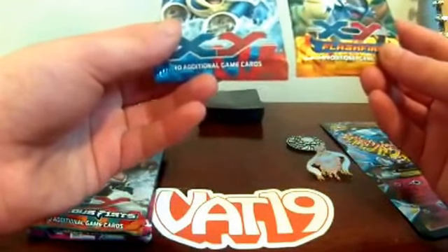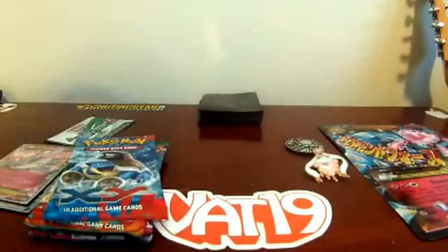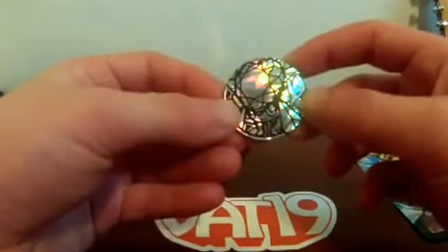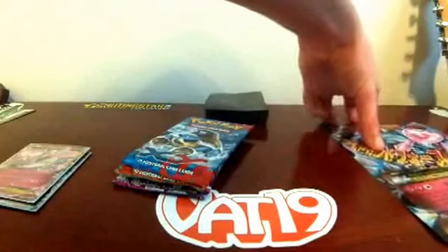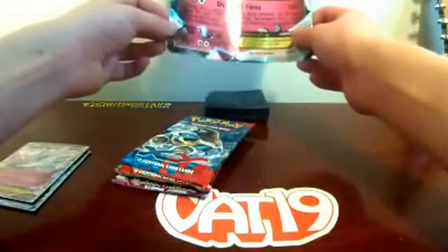Dad, do you want the X and Y or the Flash Fire? I'll take Flash Fire. Wait, not right now — just hold onto them. Okay, so here's what we get in this box: first we get this pin, which looks pretty cool. Then we get this really shiny coin — it looks really nice. And then we get a code card, which we might give away depending on the polls.